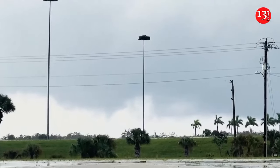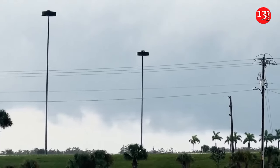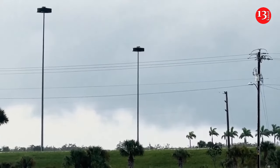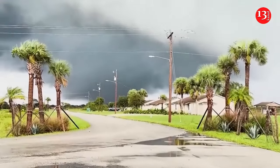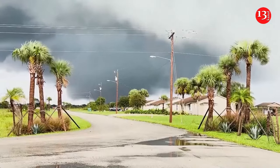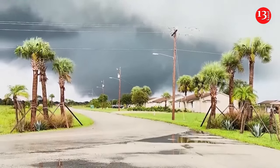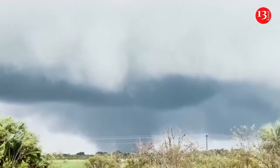Due south, I-75 tornado in progress. Large tornado in progress, west-northwest of the Miccosukee surface plaza off I-75. Large tornado in progress.